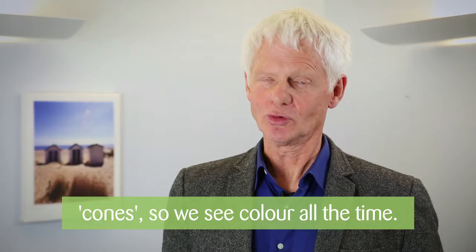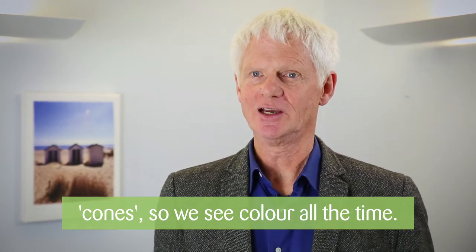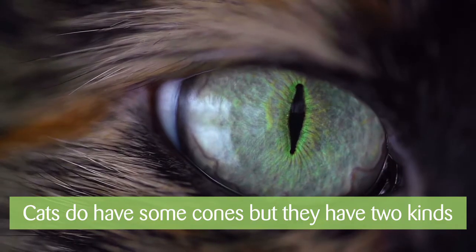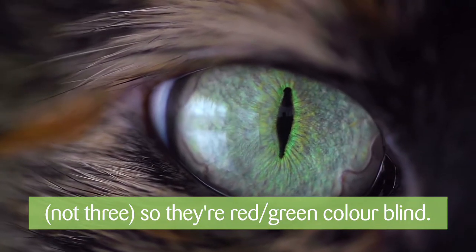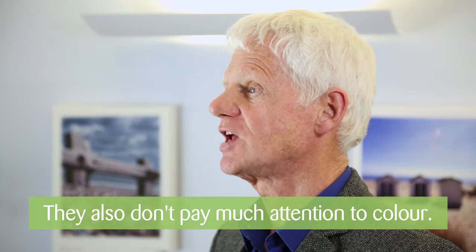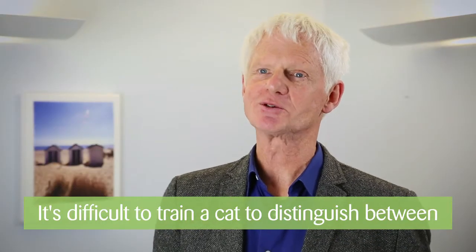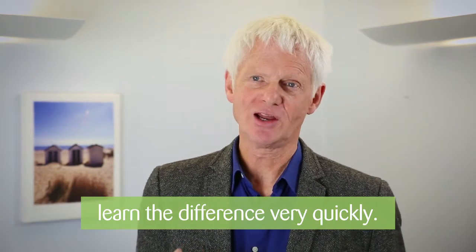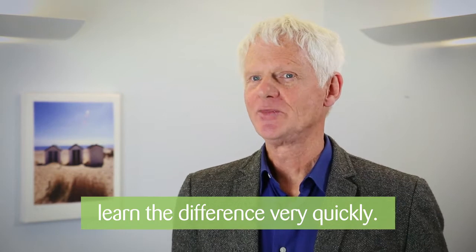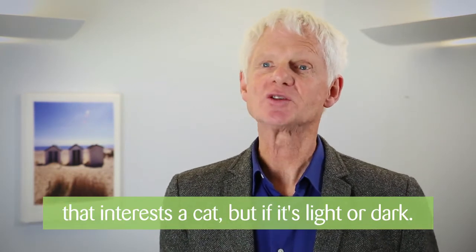Our eyes are dominated by colour receptors called cones, and so we see colour pictures all the time. Cats do have some cones, but they only have two kinds rather than three, which means they're effectively red-green colour blind, and they don't seem to pay very much attention to colour. It's actually very difficult to train a cat to distinguish between two colours, whereas two shades of grey they will learn the difference between very quickly. So it's not so much what colour something is that interests a cat — it's whether it's light or dark.